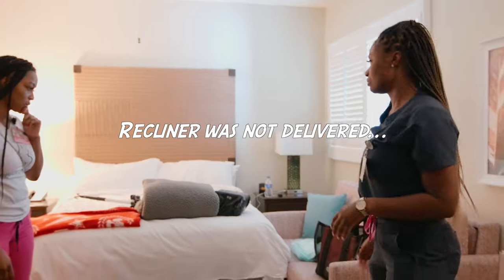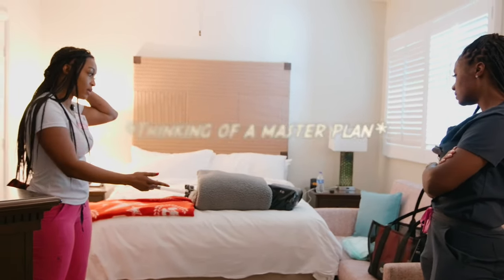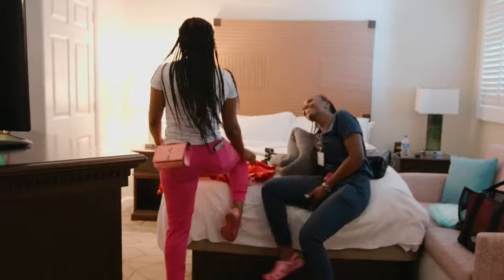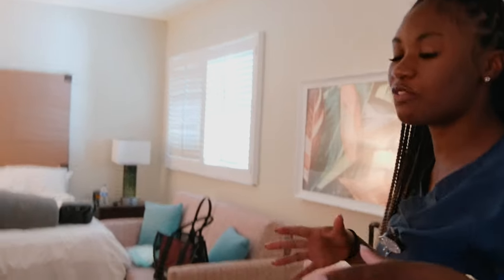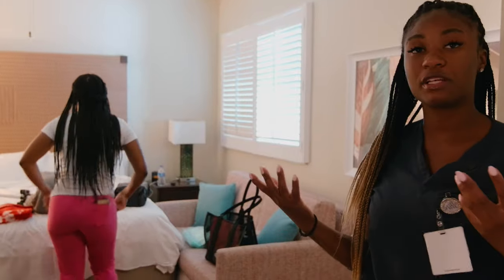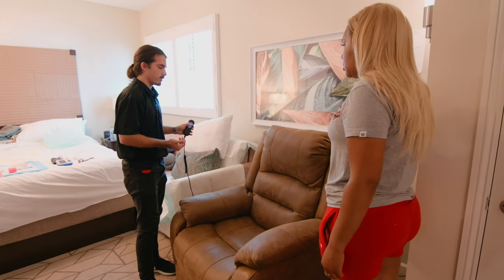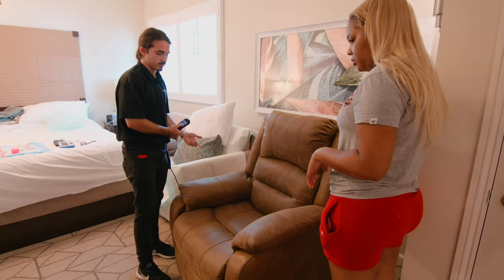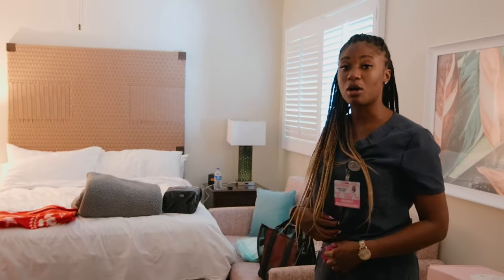The recliner isn't here yet, so... The bed is definitely too high. Oh, for sure — so it has to be this couch. Imagine with a tummy tuck, you're hunched over. She has a tummy tuck. It's hard for her — the bed's too high. For tummy tucks it's easier for them to be in a recliner. We usually recommend our clients get the standing or lifting recliner where you press a remote and the recliner comes to your height, lowers you down, so you don't have to use too much abdominal muscle.